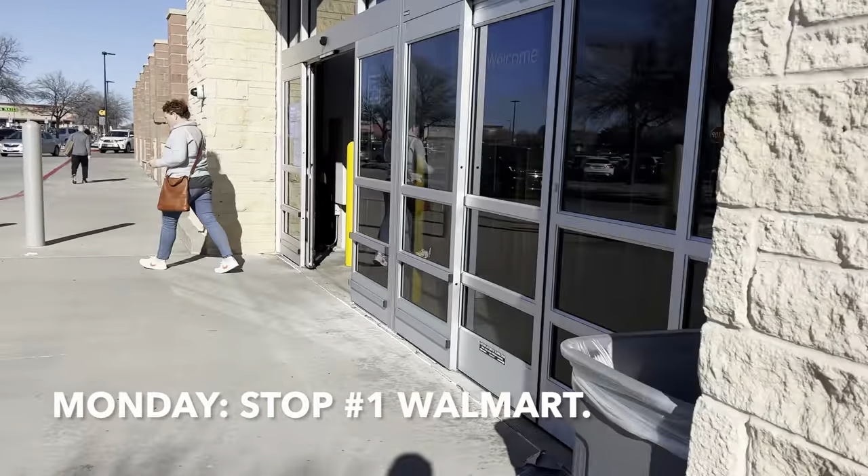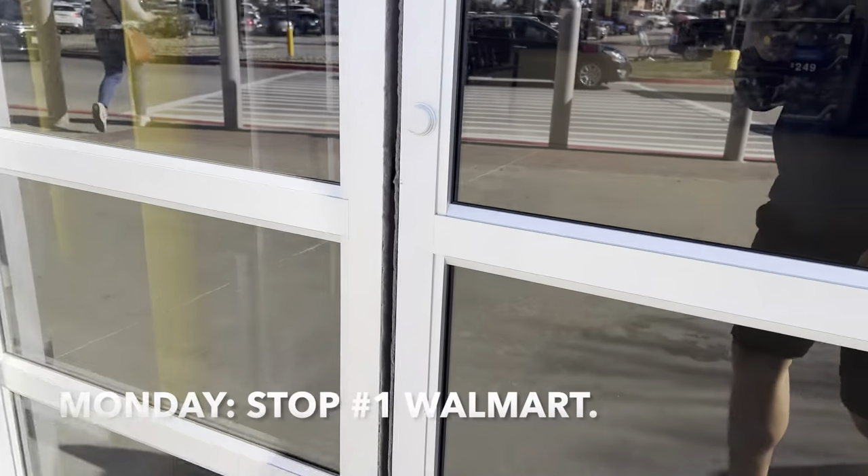I went to a Walmart, a Target, and a Ross. Here's what I found. Alright, I'm going to go to Walmart first and see what they have.